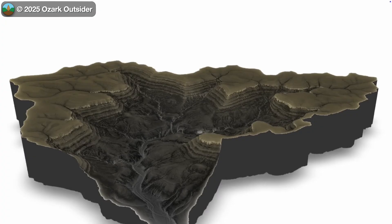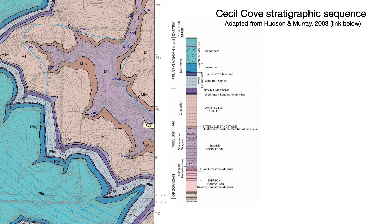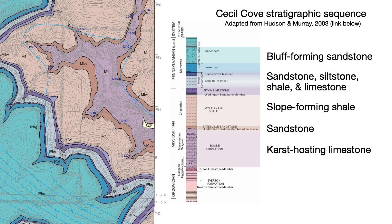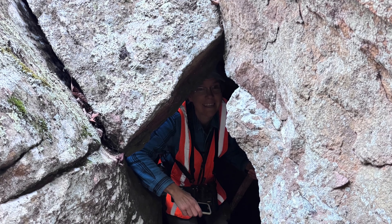The geologic sequence here consists of more or less flat-lying sedimentary rocks, descending from a distinct bluff-forming unit of Pennsylvanian-age sandstone, through a complex sequence of sandstone, siltstone, shale, and limestone, to a thick slope-forming shale unit, to a little more sandstone, and finally down to a thick Mississippian-age limestone that hosts most of the valley's karst features.